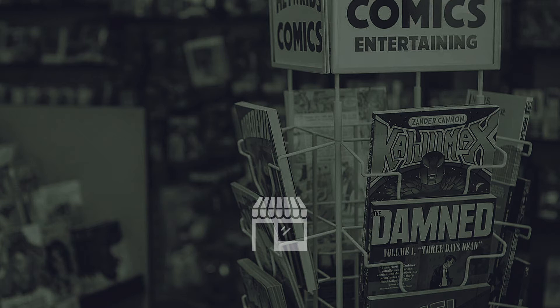So you want to sell some comics to a shop. It's time to thin out the hoard of back issues. What's the best way to do it? How do you get the most money? Let's talk about that.